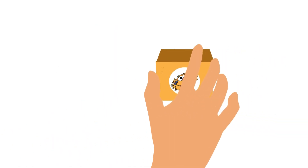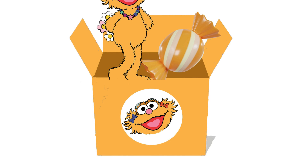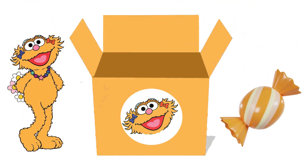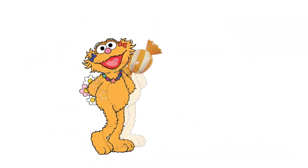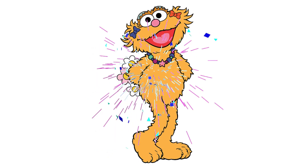Last surprise is inside this orange-colored Zoe box! Let's open it! Wow! Zoe is coming out of the box with a delicious orange-colored candy! Let's feed her this candy! Yum! Yahoo! We did it!